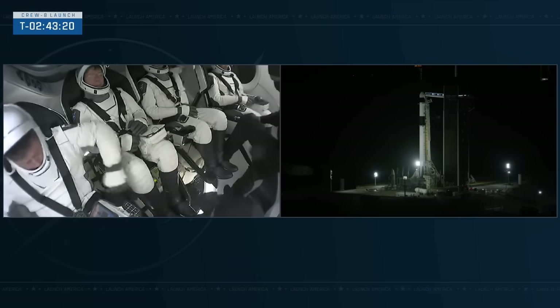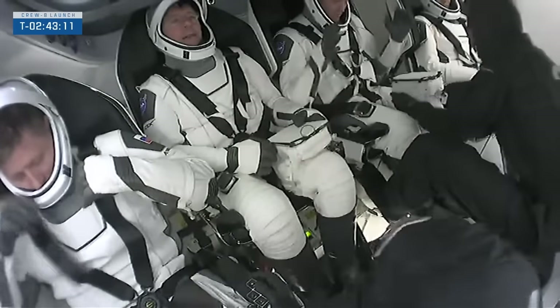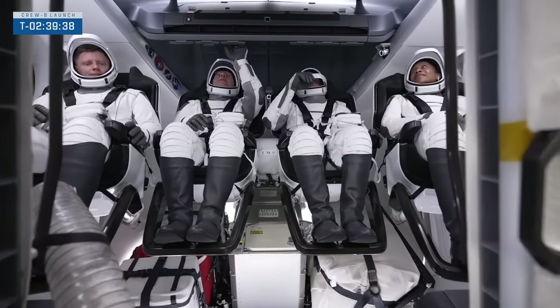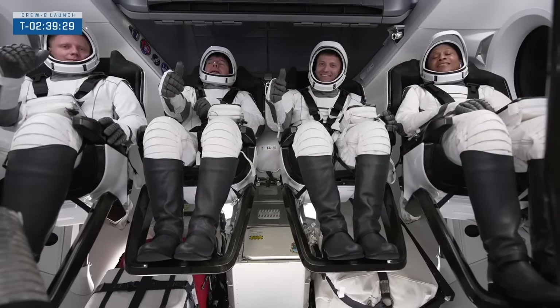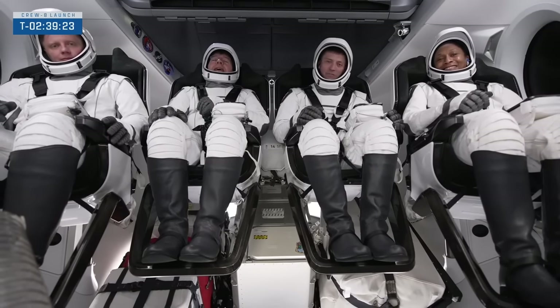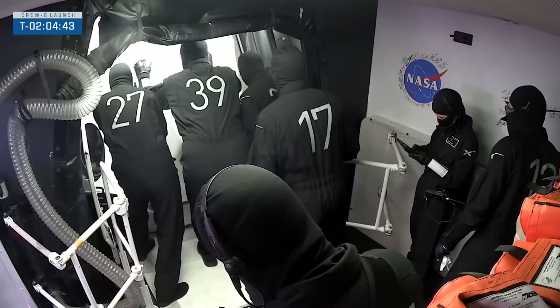So they're in their seats, strapped in. We expect comm checks soon, followed by seat rotation and then suit leak checks. They're ready — thumbs up from all four crew members. It looks like they're closing the hatch now, happy with what they've gotten for pictures and documentation. The next big thing is still about nine minutes away — the planned time to start the leak checks.